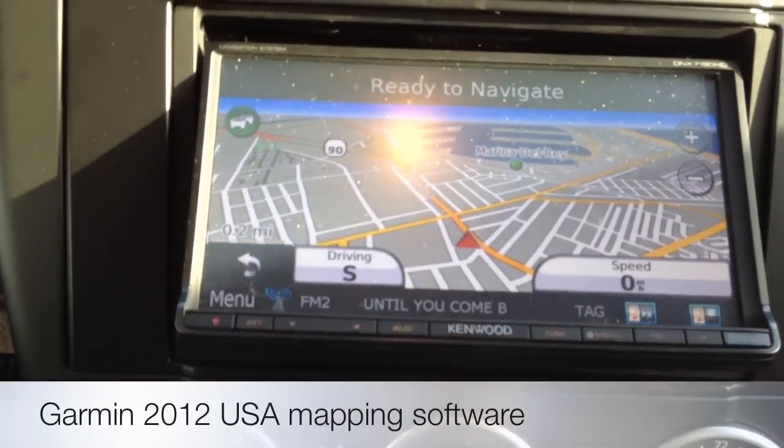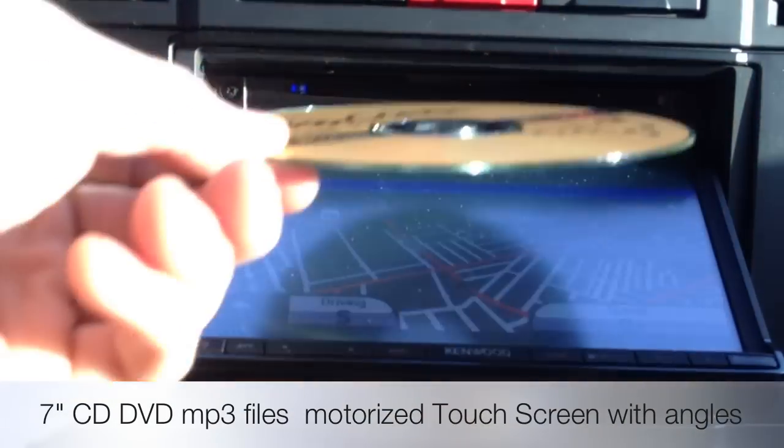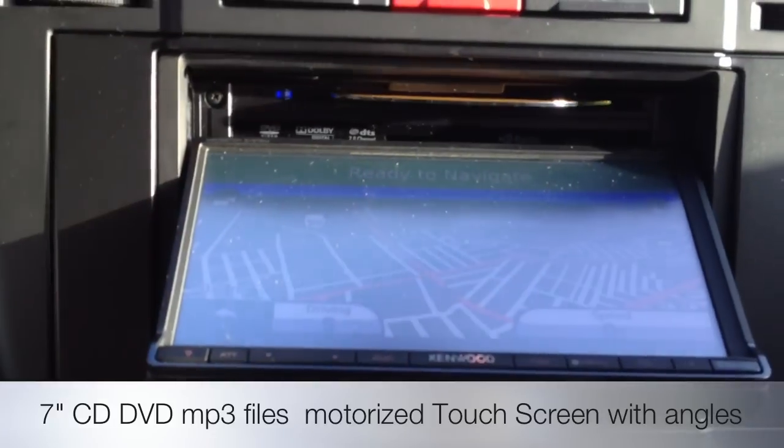It's a fully motorized 7-inch screen. AM, FM, CDs, DVDs, and MP3s. It'll even read DivX files.